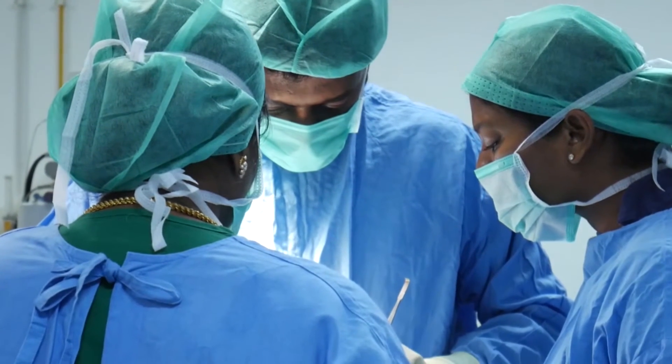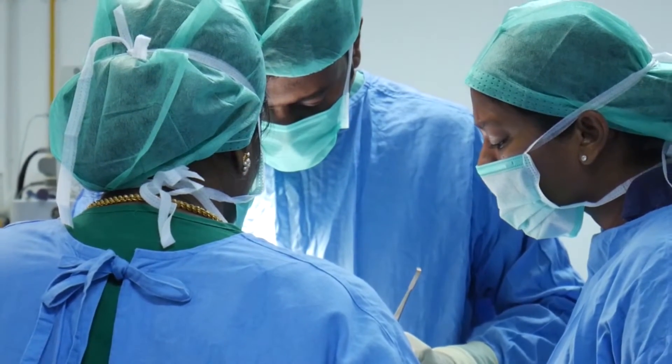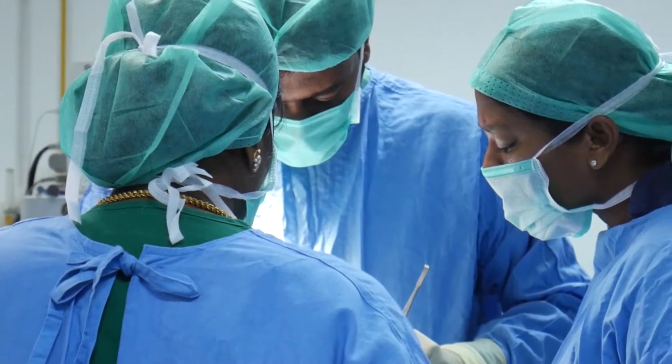With the help of a subciliary or transconjunctival approach for an orbital floor fracture, very often there are no visible scars at all. I have been able to restore the patient's normal appearance.